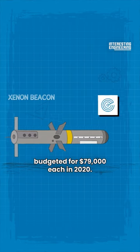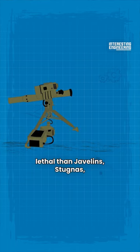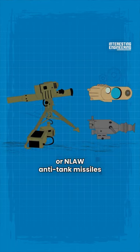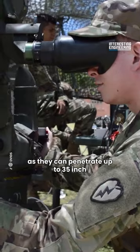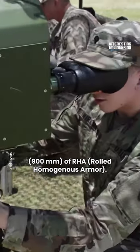These missiles were budgeted for $79,000 each in 2020. TOW anti-tank missiles are more lethal than Javelins, Stugnas, or NLAW anti-tank missiles, as they can penetrate up to 35 inches or 900 millimeters of RHA — rolled homogenous armor.